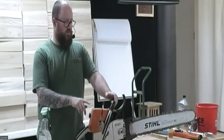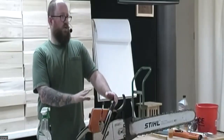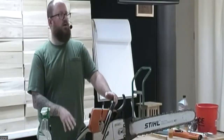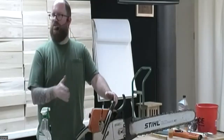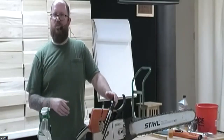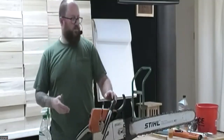This is in Stihl's professional line, which means it's got a lot of fun bells and whistles — you can tune it, it's pretty powerful and fairly lightweight. It can also be a little more temperamental. I found that the smaller consumer saw I used to use was actually a lot easier as far as tuning and everything like that, but now that I've learned how to do it, it's not that hard.